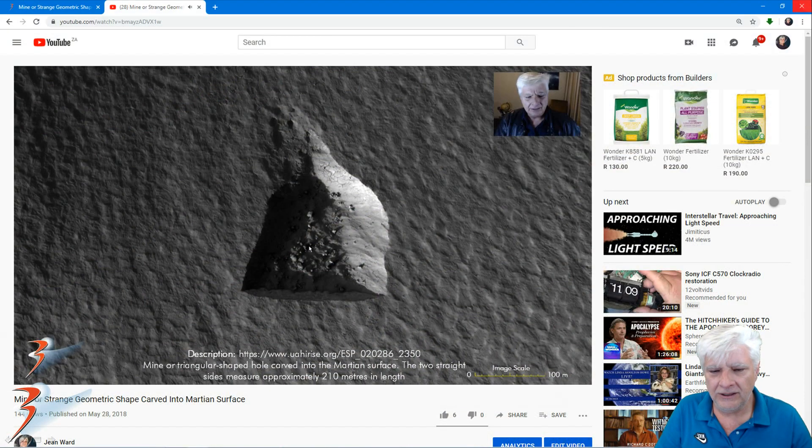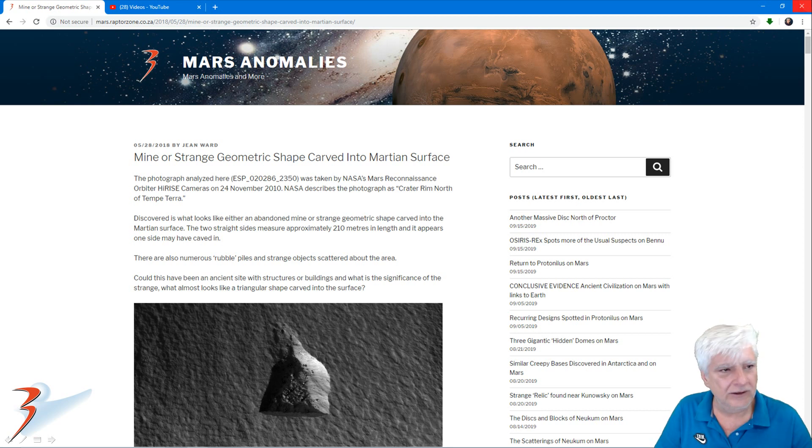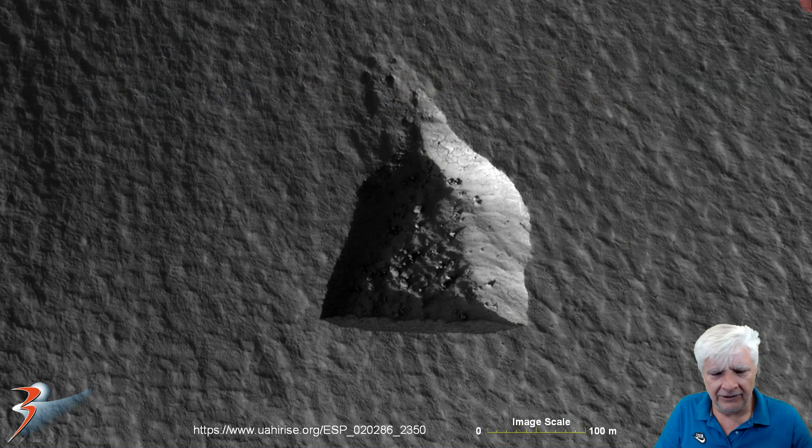There's from my YouTube video 'Mine or Strange Geometric Shape Carved into Martian Surface,' and there's the blog entry where you can find the original images. Zoomed in close and using the scale indicator, you can see this is a huge almost triangular shape that seems to be carved out of the surface. Let's see if this might have been a ramp, if this was a mining quarry. Straight edges and it comes up to a point — almost a perfect triangle.